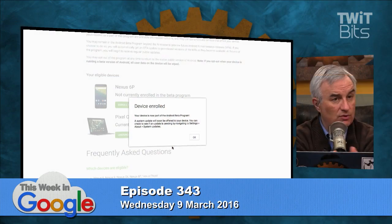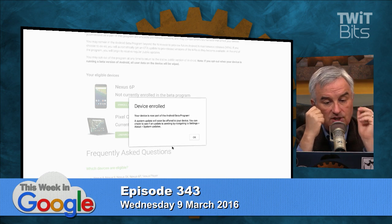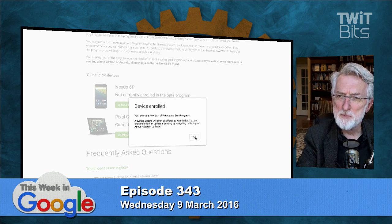I'll do it on my Pixel C. You're doing it on your Nexus 6. So I said enroll, it says device enrolled — a system update will soon be offered. Then it comes right away and boom, you're done. It's downloading — it's 850 megs. It's not giving me any progress bar, so I'm a little worried.